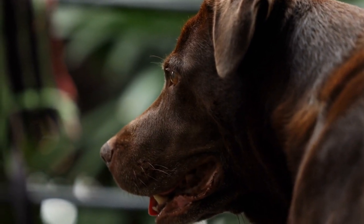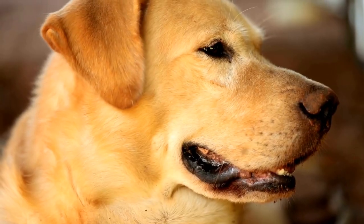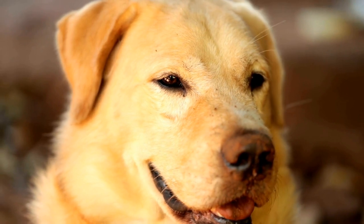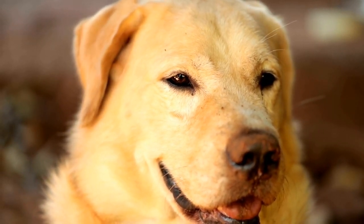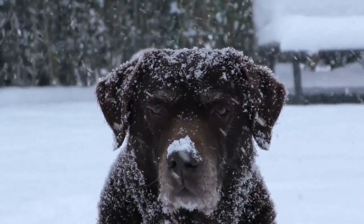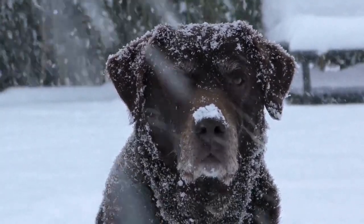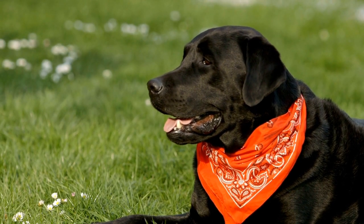Firstly, it's important to understand that all dogs shed to some extent. Shedding is a natural process that occurs for a number of reasons, including regulating body temperature and getting rid of dead hair. However, some breeds shed more than others, and Labrador Retrievers are definitely one of the breeds that shed the most. There are several reasons for this excessive shedding.